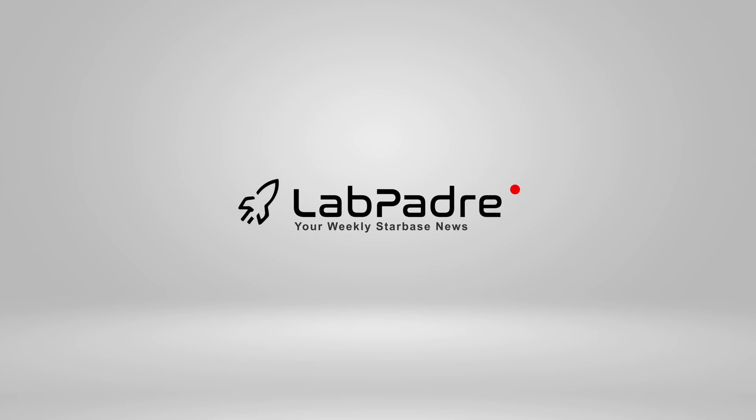Hey everyone, welcome back and thanks for tuning in to episode 13 of Lab Padre's SpaceX and Starbase weekly updates.